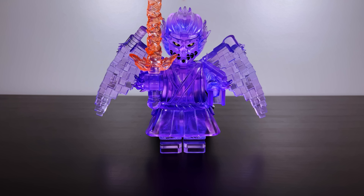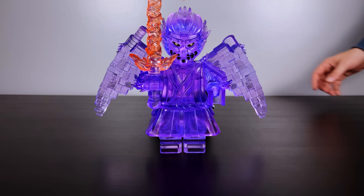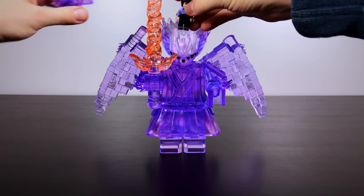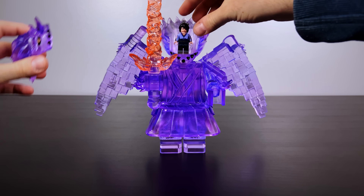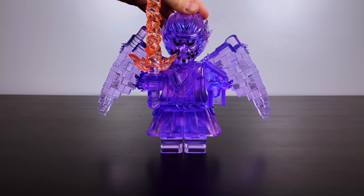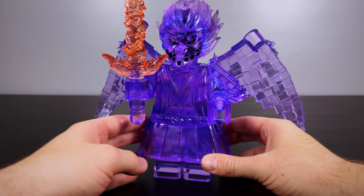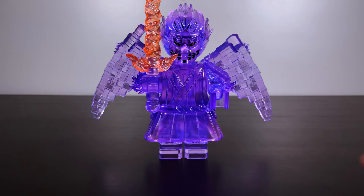Absolutely incredible — when I finally do my setup for all the minifigures from the Naruto series, I'm going to have to find a way to illuminate him naturally. I hope you enjoyed the video today. Look forward to the Kages and the Hokage building in our next video. I'll see you in the next one — do what you love and love what you do. Bam out!